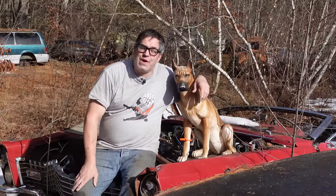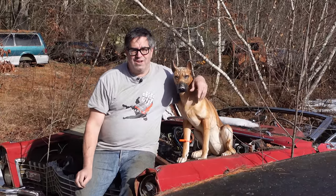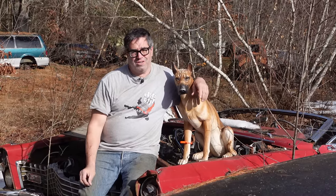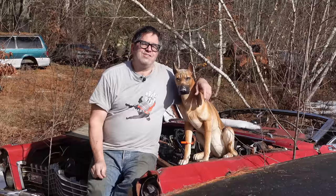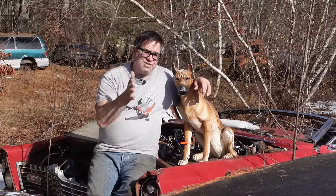Hey, Steve Mignogne here with some really good junkyard news. If you're going to be anywhere near Sherman, Texas on March 24th and 25th, know that there's going to be an outdoor auction put on by duncansauctions.com of over 200 solid Texas parts vehicles.